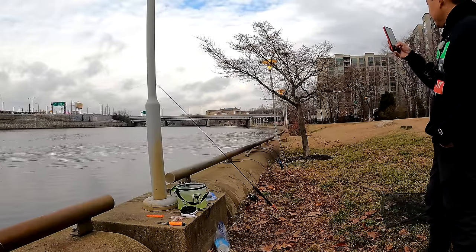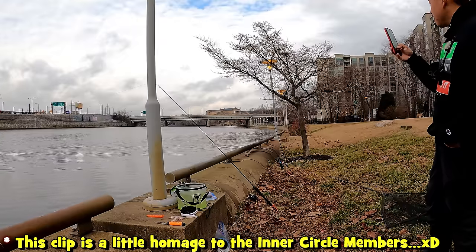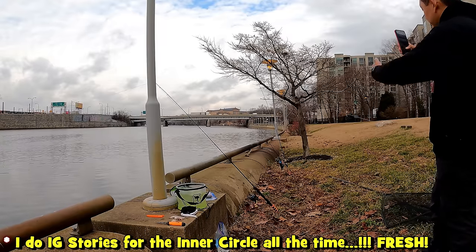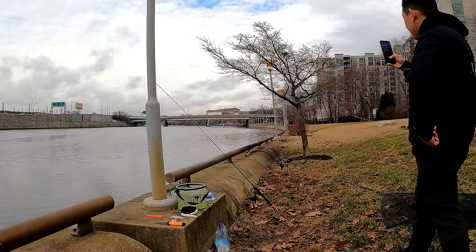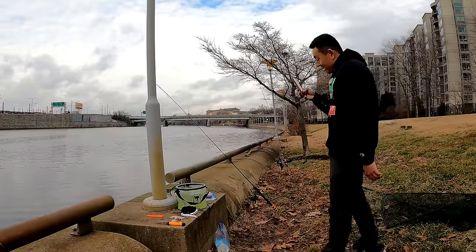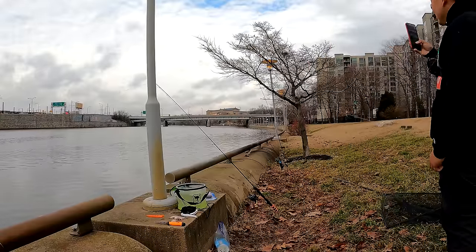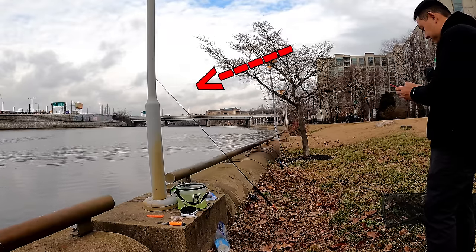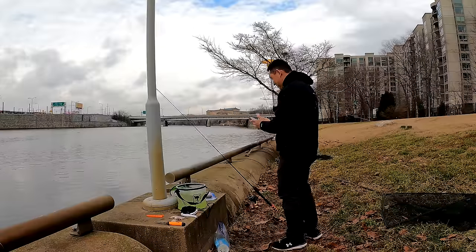Biggest one today so far was three and a half pounds. Still looking for that five-pounds-plus. The action has been pretty good though, so I'm not disappointed. I got golden shiner on this rod, spot tail shiner on that rod, and wax worms on the little ultralight in the back for multi-species — although the little rod hasn't gotten a single bite today. Water temperatures on the rise — these catfish go nuts.